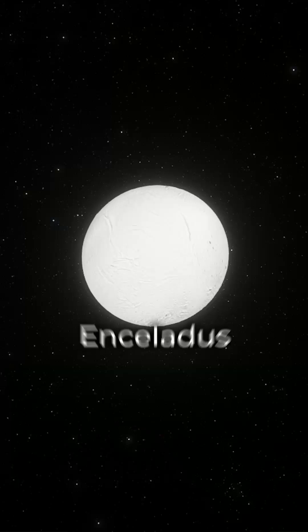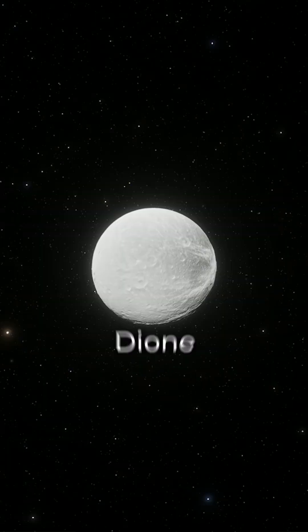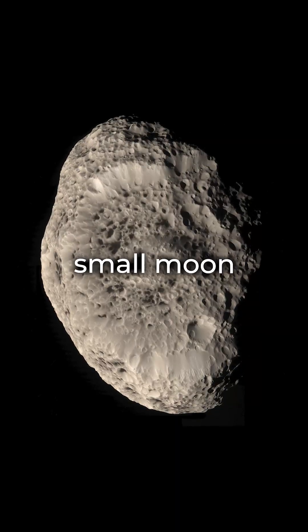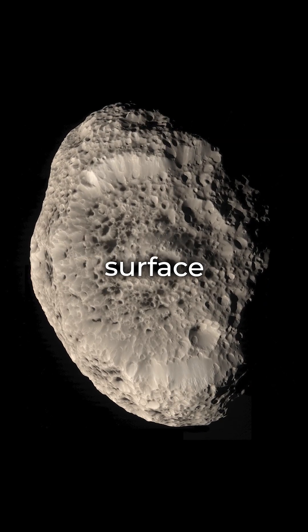Yet Saturn's moons — Enceladus, Titan, and Dione — might just be life-friendly. Even Saturn's small moon Hyperion shows hydrocarbons on its surface.